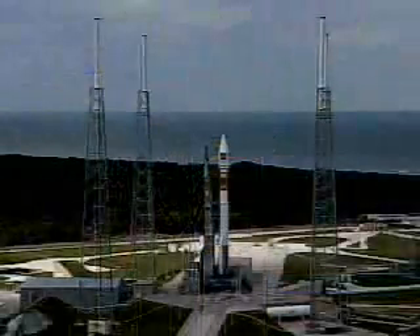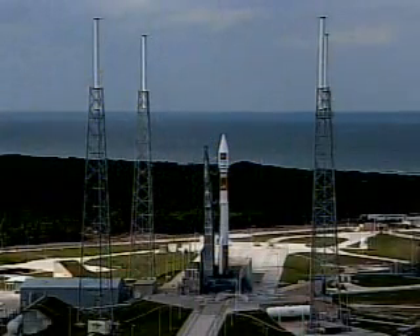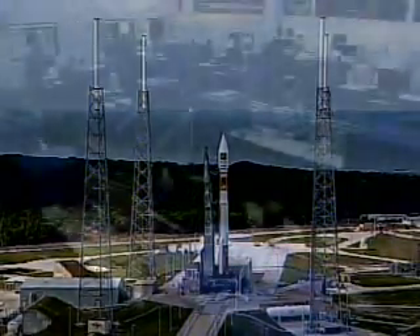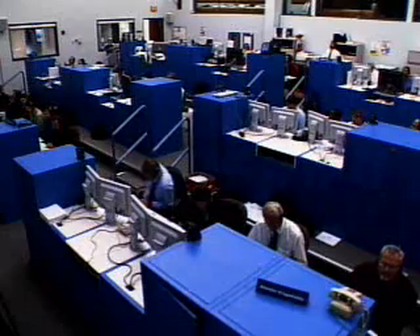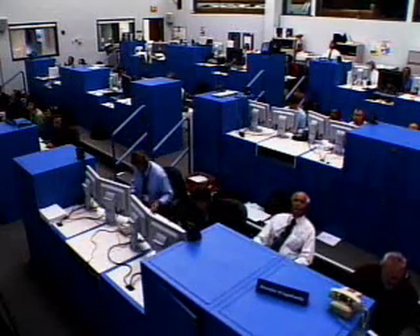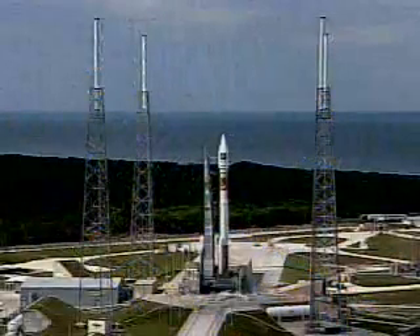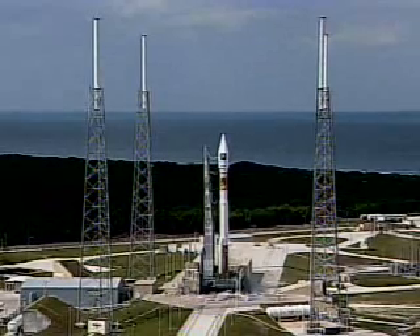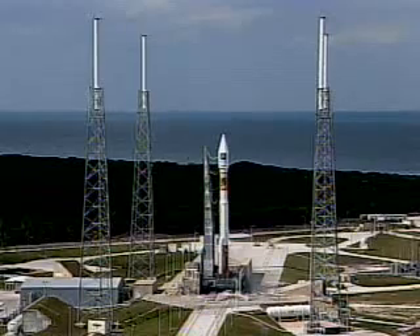30. This is Atlas Mission Control at T-minus 10, 9, 8, 7, 6, 5, 4, 3.